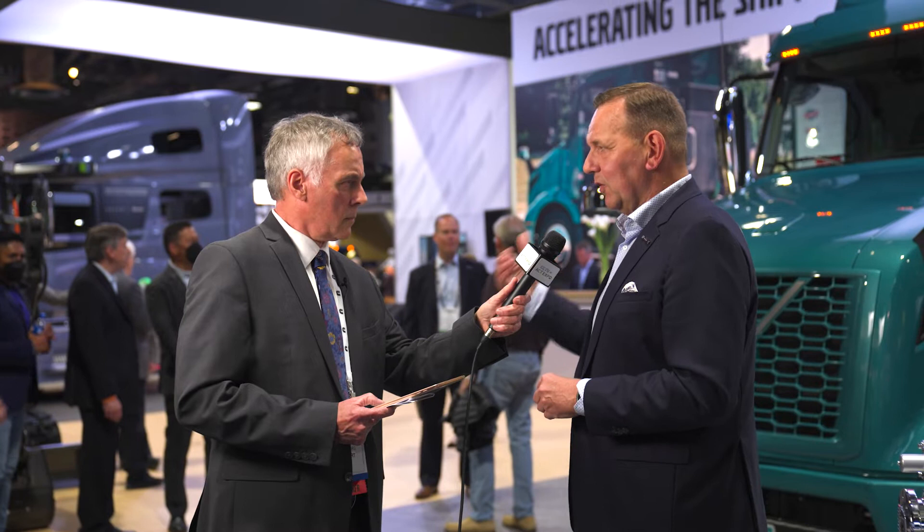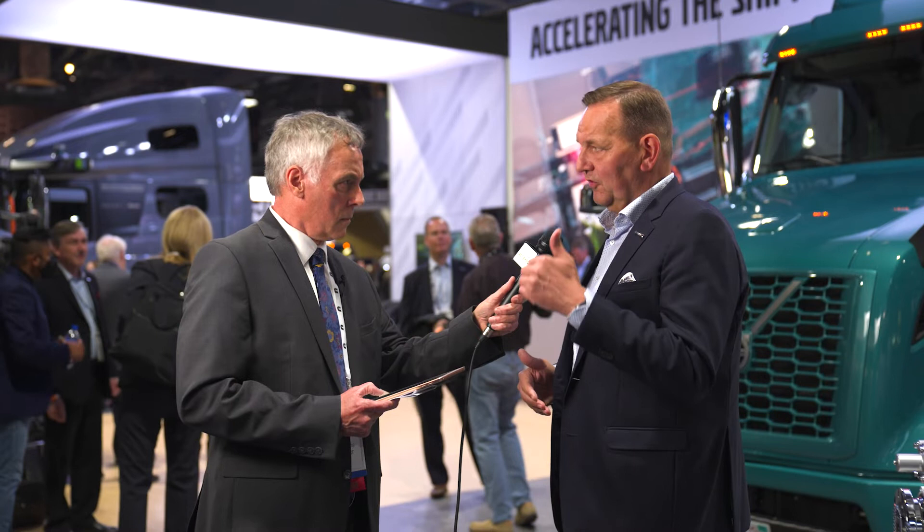Right now we're really strong with urban and regional distribution, with the VNR Electric that you see here behind us. If we really want to get to those goals, we need to go to the longer distances as well. For that, we need infrastructure. Even if we're not talking about long-haul vehicles, but regional vehicles, we need infrastructure charging as well. There's a lot of home-based or depot-based charging, a lot of destination-based charging, but we need public highway or public charging networks as well.